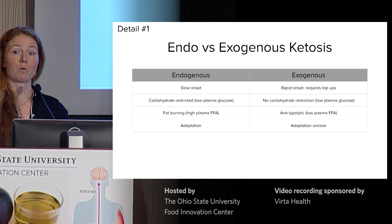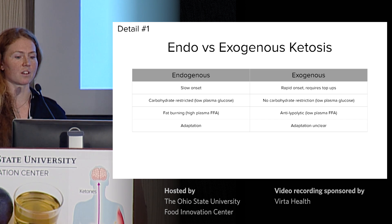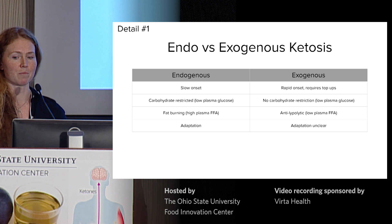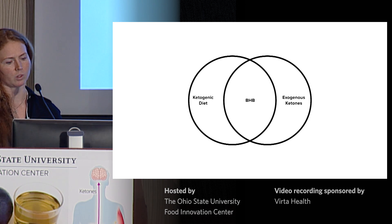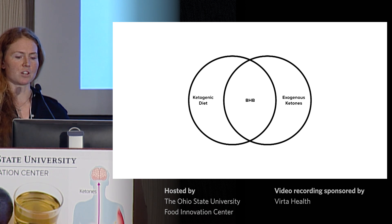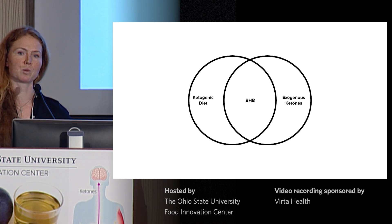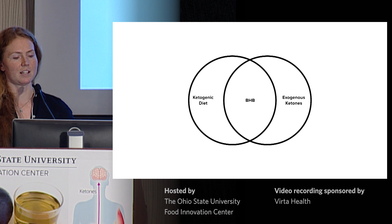Long-term adaptations occur during endogenous ketosis, and we really don't know if any adaptations occur to exogenous ketosis. At the moment, our understanding is as a short-term strategy to provide ketones as a fuel. But BHB, the molecule itself, is interesting in terms of its role not only in fuel metabolism, but neuroprotection, inflammation, and oxidative stress. There may be some overlap in benefits between endogenous and exogenous ketosis, while there are still settings where both ketones and carbohydrate present in abundance is of advantage.